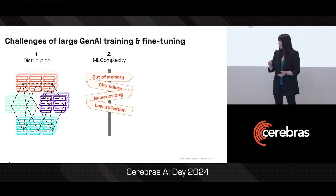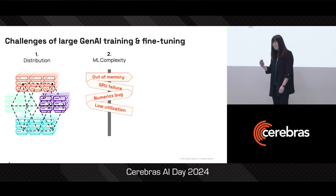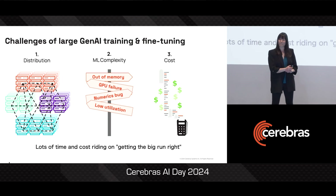This means that it's often really hard for you to get to really high model quality for your own data just by using published hyperparameters out of the box. And this wouldn't be such a big deal — this iteration and learning and experimenting — except these runs are also extremely expensive. Large model runs can cost hundreds of thousands or even millions of dollars, so there's quite a lot of time and cost riding on getting this big run right.